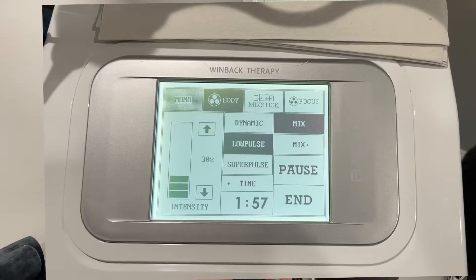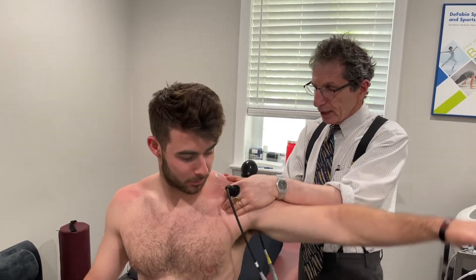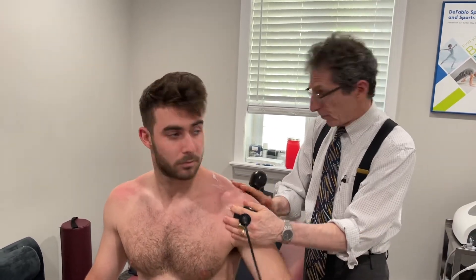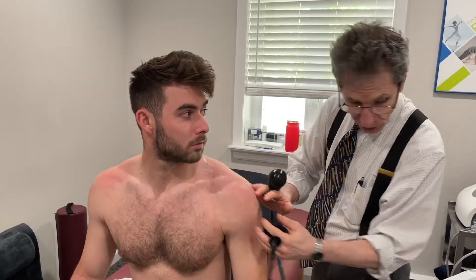He knows the drill more than I do. We want to get right on that labral issue, and we've done it in all different manners so far with Jack.